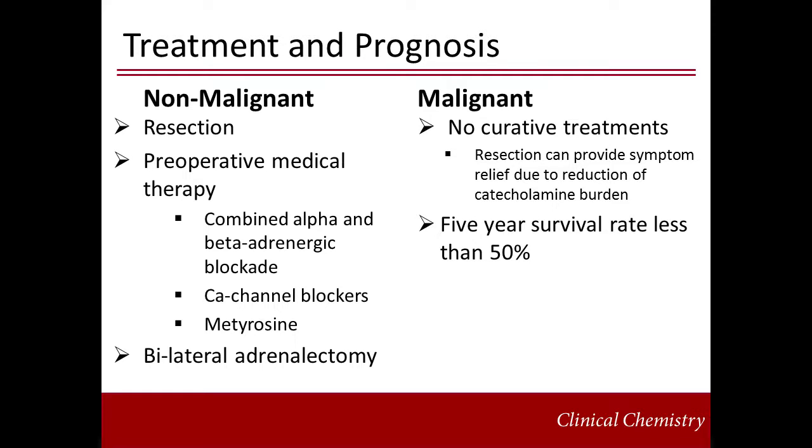The prognosis and treatment of non-malignant tumors is optimistic. The therapy is removal or resection of the tumor. There are three accepted preoperative therapies with no consensus as to which is best. The combined treatment with alpha and beta adrenergic blockade is aimed at preventing a dangerous hypertensive event during the operation. The patient is treated first with an alpha adrenergic blocker two weeks before the operation, followed by a beta adrenergic blocker two to three days prior. Calcium channel blockers have also been used when patients experience intolerable side effects to the alpha adrenergic blockers. Finally, metyrosine is used as a last resort when other therapies have failed.